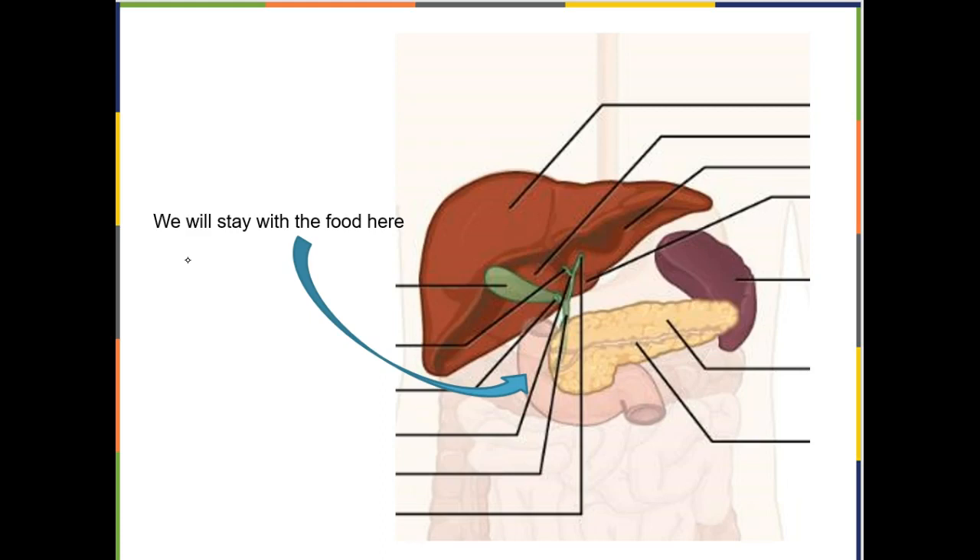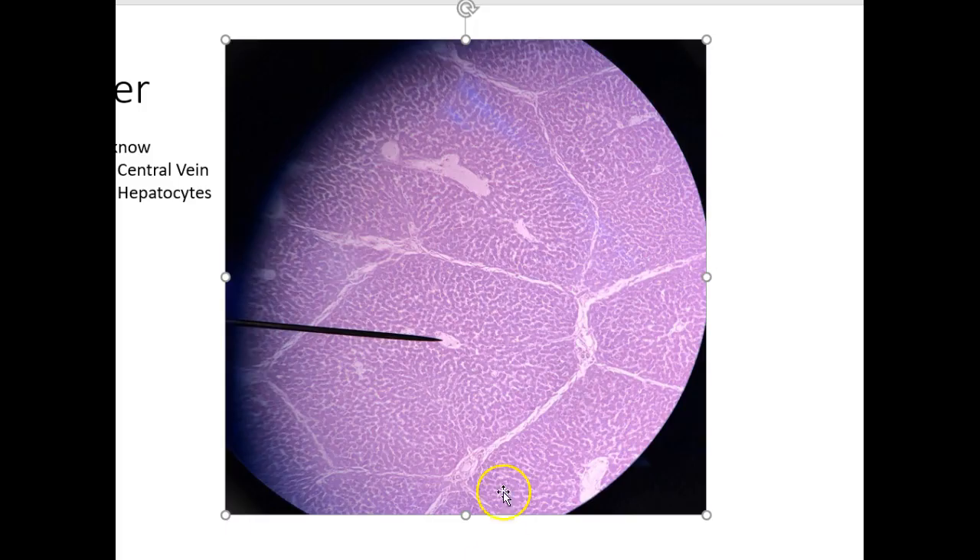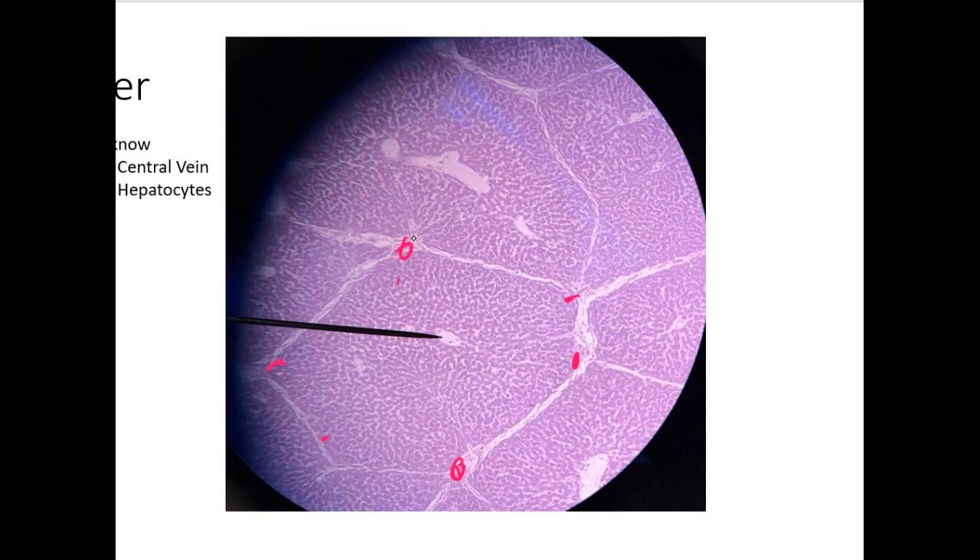Now let's talk about the liver, the pancreas, and the gallbladder. First stop: the liver. Under the microscope the liver has a very geographical or geometrical pattern. One unit here is called a lobule. Blood gets dumped into the lobule at the corners, then flows through all of these little channels called sinusoids, and ends up in the central vein.